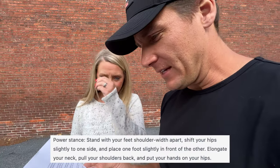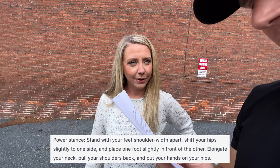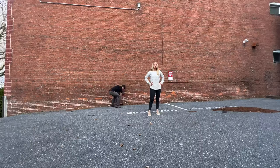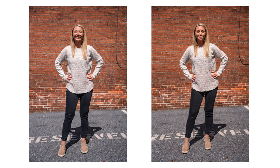Power stance: stand with your feet shoulder width apart, shift your hips slightly to one side, and place one foot slightly in front of the other. Elongate your neck, pull your shoulders back, and put both hands on your hips. After editing, I'd give ChatGPT a 2 to 3 out of 10. If I just told Amber to do a power pose, she would have done a better job than trying to follow ChatGPT's directions. Starting off pretty weak.